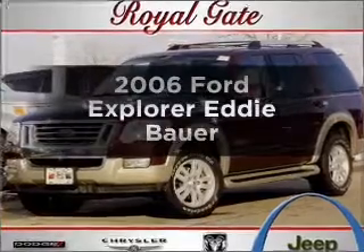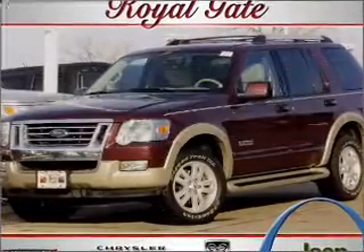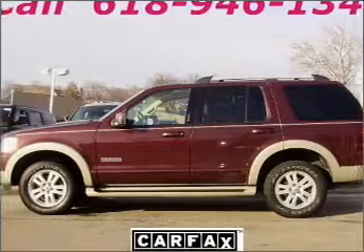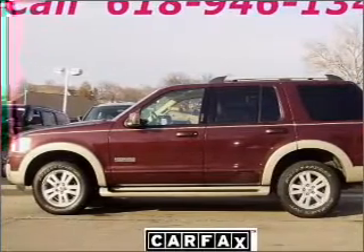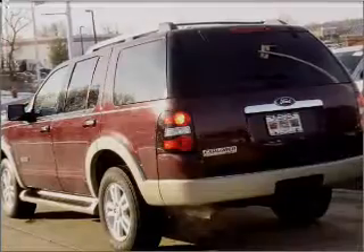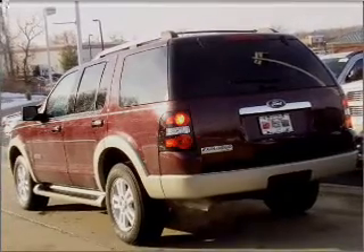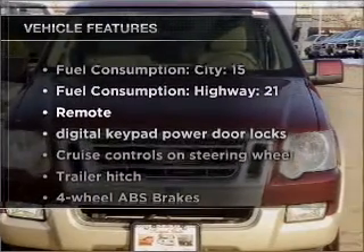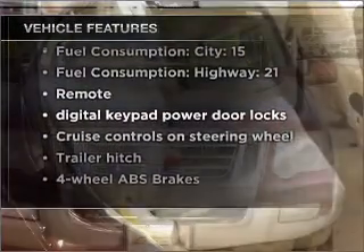Presenting the 2006 Ford Explorer. Travel the roads in style and comfort in this great vehicle with a reliable six-cylinder engine connected to a smooth-shifting five-speed automatic transmission. Stand out from the crowd with premium wheels. You will appreciate the safety feature of anti-lock brakes, and with these notable features you won't want to miss out on the opportunity to own this amazing vehicle.